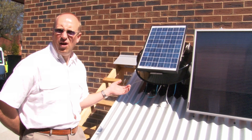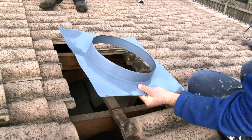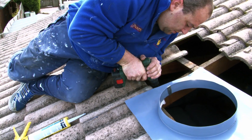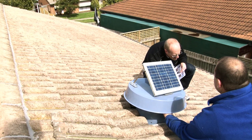SolarWees is supplied with detailed installation instructions if you wish to do your own installation or have a qualified tradesperson of your choice install it for you. Alternatively, we or one of our dealers can organise the installation for you.